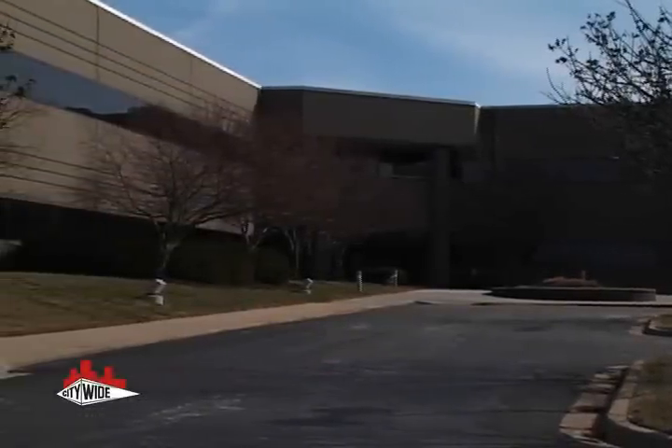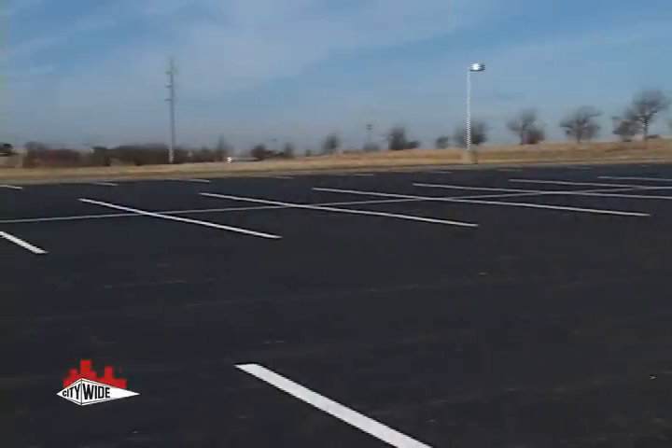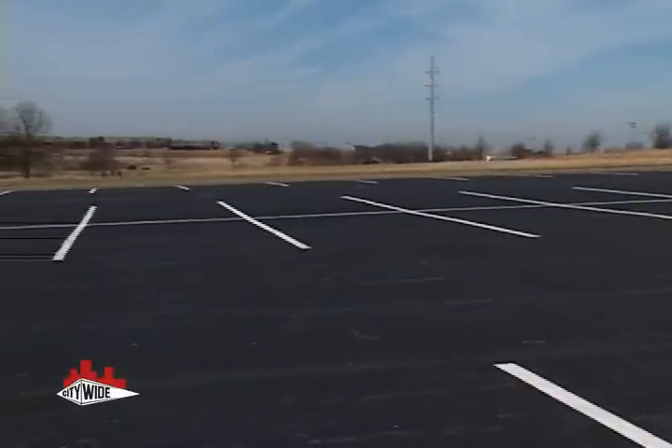Pressure washing can also be used to remove years of dirt, slime, oil, and mold that can really build up and cannot be taken care of with a simple hose down.